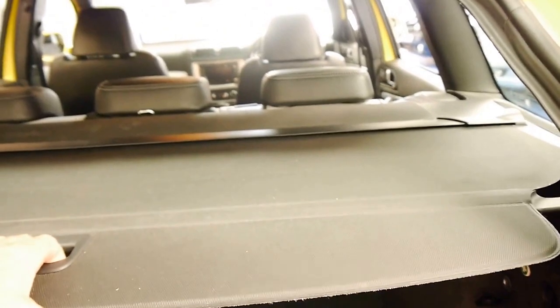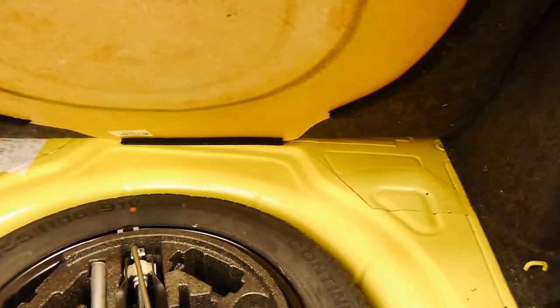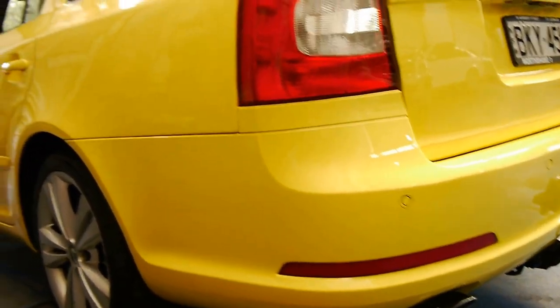It's even got its rear parcel shelf. The spare is in the back and it's a 2009 model built in compliance. The RS also came with these nice twin exhausts at the back.